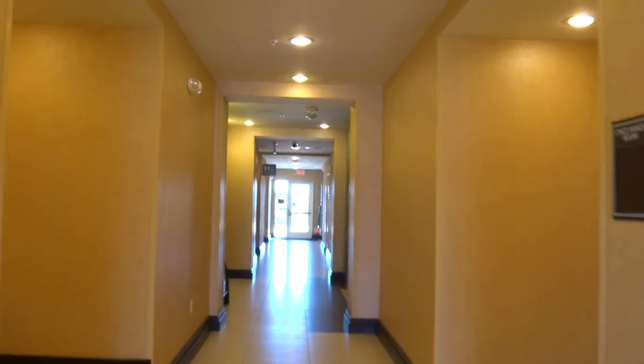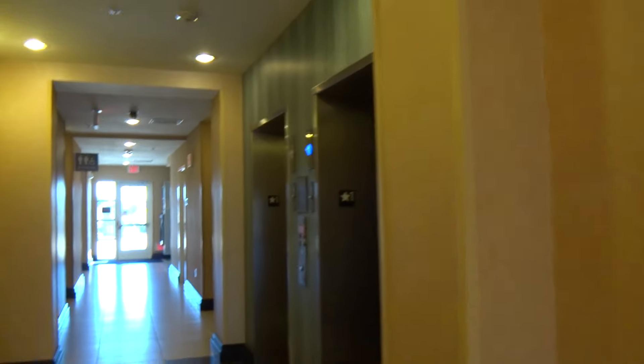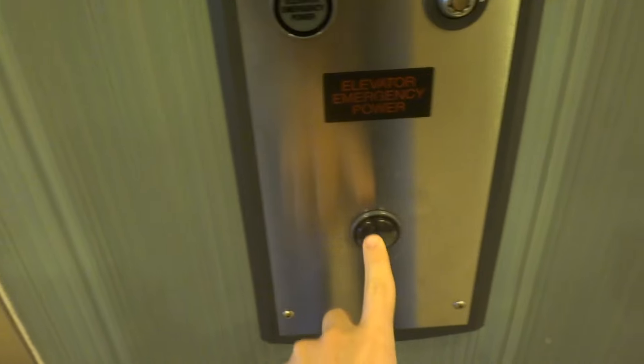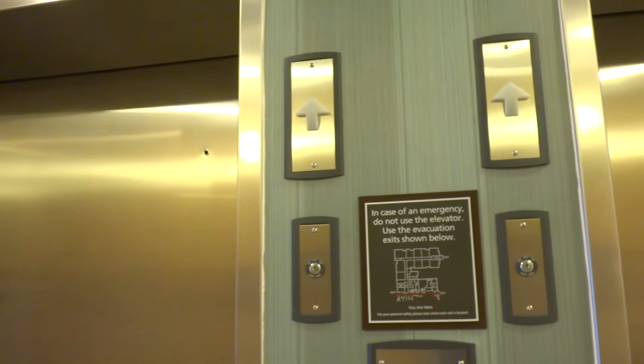Alright, now we're going to go ride the elevators, which I think they're Thyssenkrupp because of the Braille buttons. Oh, there goes that one. Looks like a Thyssenkrupp. Another Thyssenkrupp Signa fixture. Still got that buzz — I don't know why. You should have a grocery beep instead of a buzz.